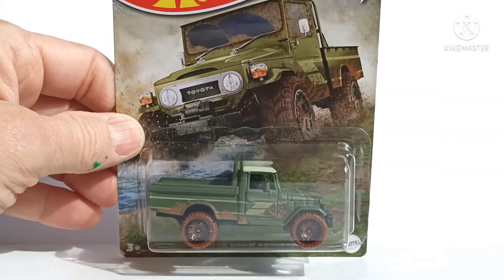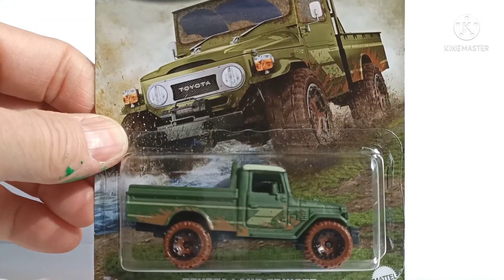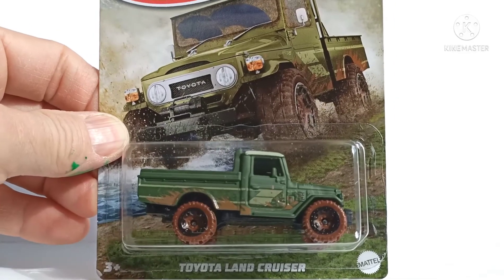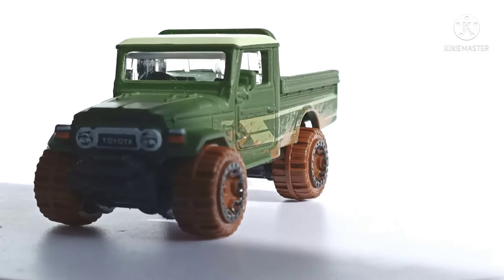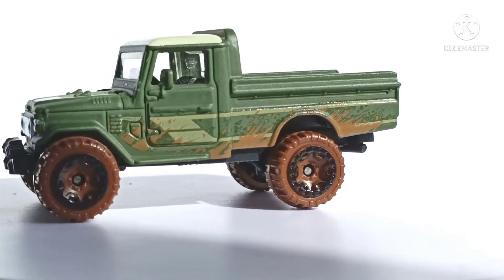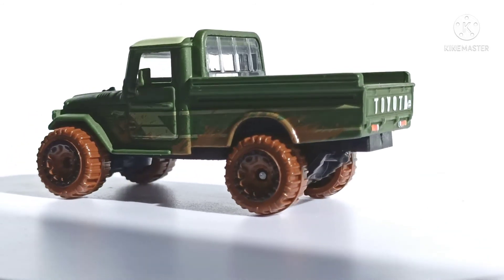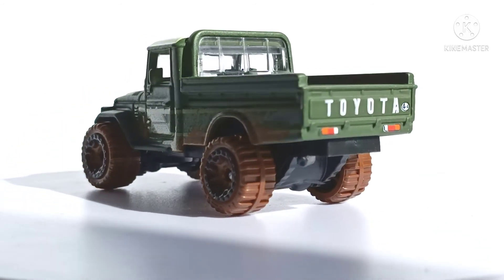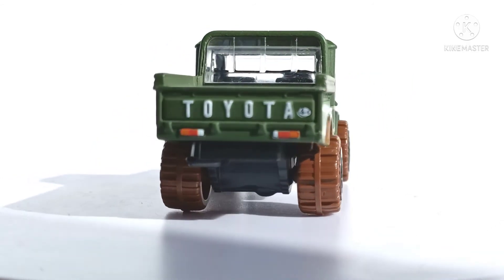Last but not least, Toyota Land Cruiser. Love the artwork there. What a classic, albeit a few decades earlier. Awesome work truck. Nice tampo lights on the back and the classic 'Toyota' spelt out on the rear tailgate.